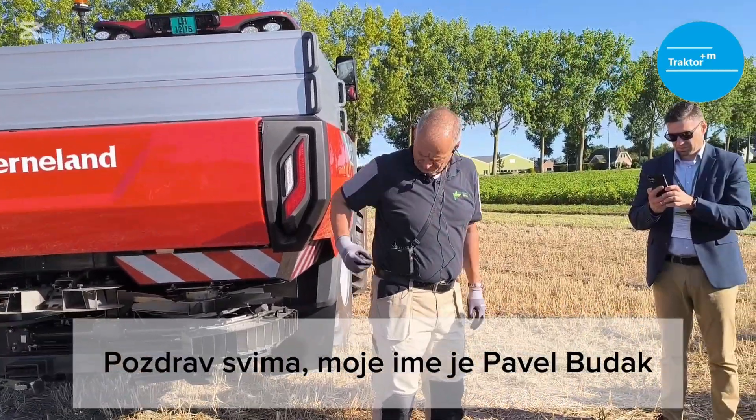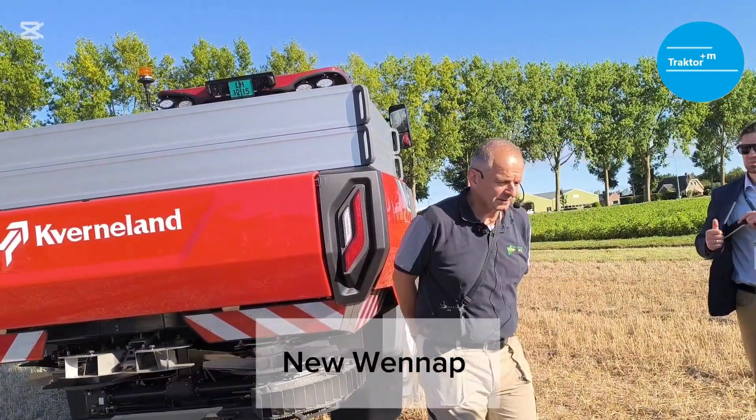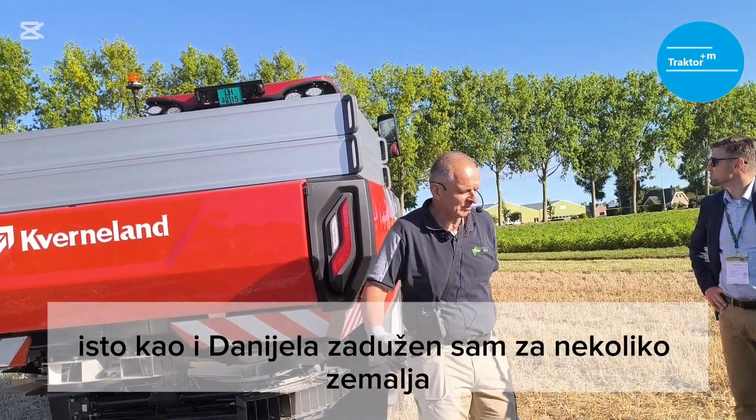Hello everybody, my name is Pavel Bodak and I'm product application specialist for the new Vennep spreaders and sprayers, CropCare, same as Daniela, responsible for several countries.